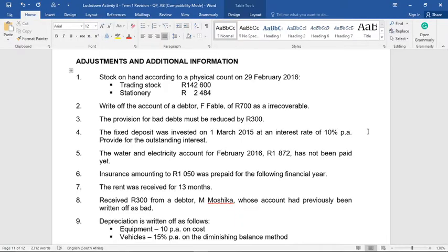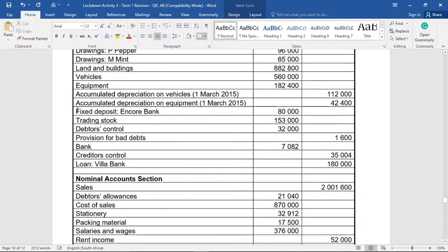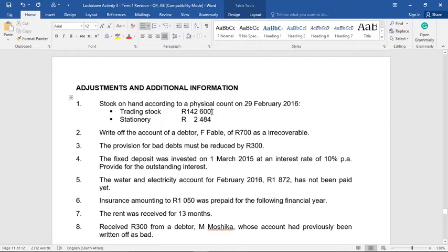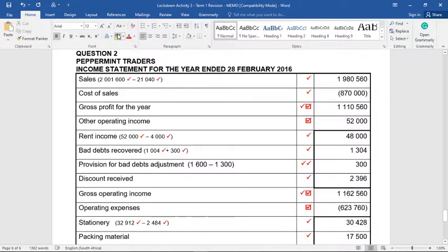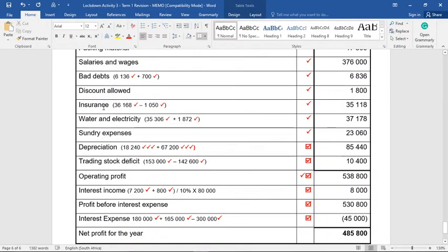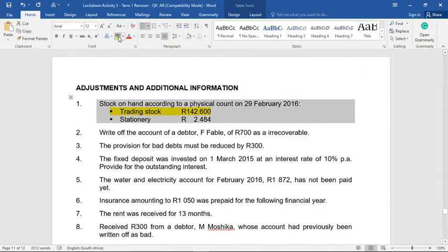Adjustment one: trading stock on hand according to a physical count at the end of February is R142,600. Looking at trading stock in our pre-adjustment trial balance, it's sitting at R153,000. Since we're only counting R142,600, some trading stock has gone missing. So the trading stock deficit is R153,000 minus R142,600, which equals R10,400.